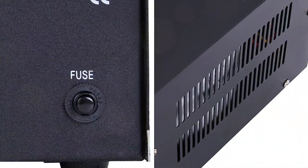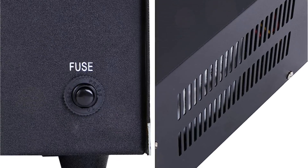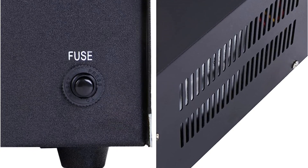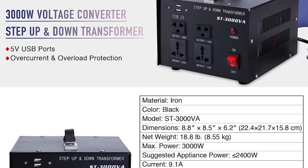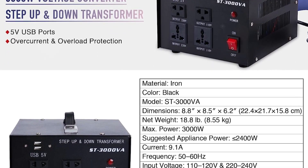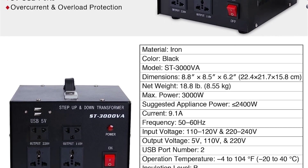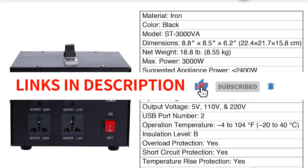The COZ Transformer is designed with both functionality and convenience in mind. The handle provides a secure grip, allowing for easy transportation wherever you go. Overall, the COZ Step-Up and Down Transformer is a reliable and versatile product. Its robust power capacity, safety protections, and convenient features make it an excellent choice for anyone in need of a voltage converter transformer.